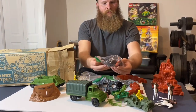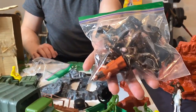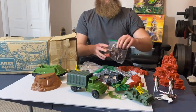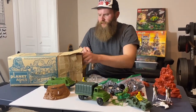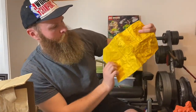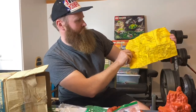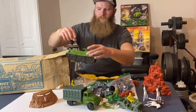Let me get all these out — some more of the painted Planet of the Apes figurines. Are these all over 50 years old? There's more. Even the instructions are in there. A lot of times these vintage sets don't have the paper, or if they do, it's ripped up or taped up. It just gives you directions on how to put this stuff together.